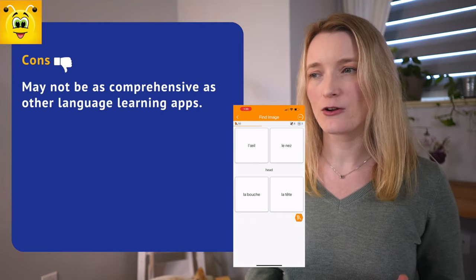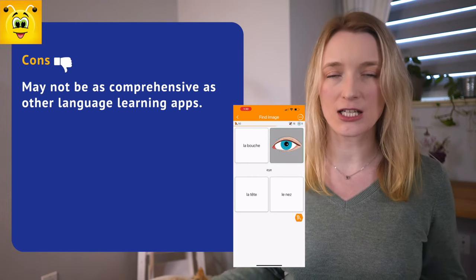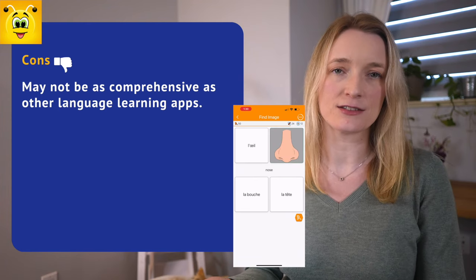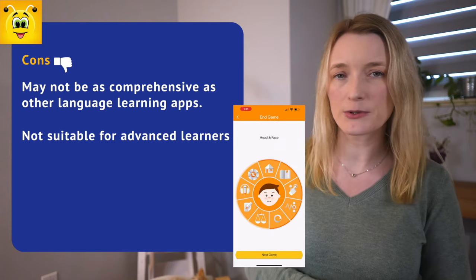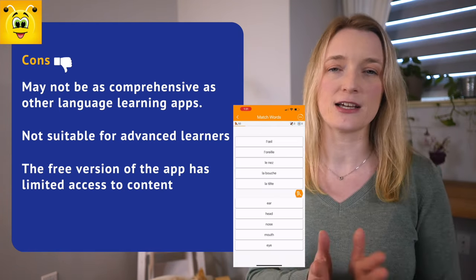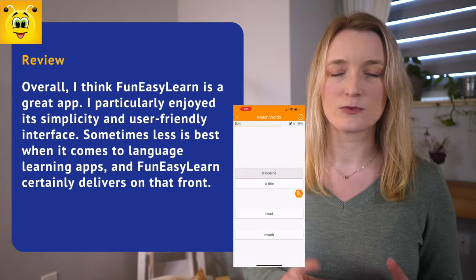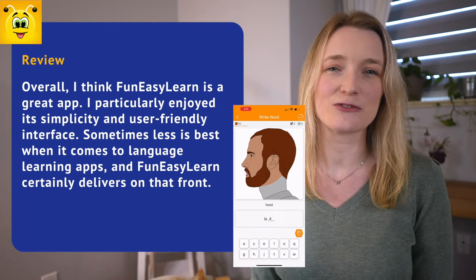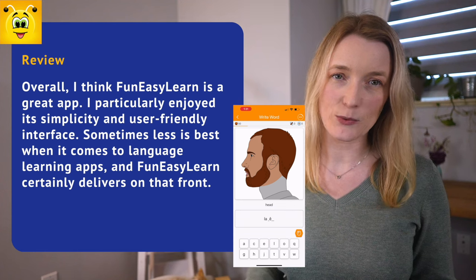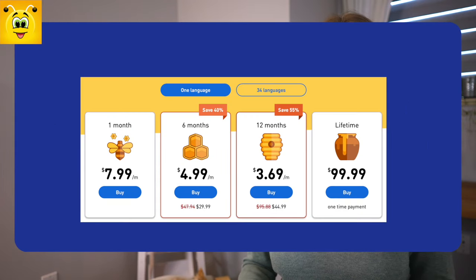Now the cons: FunEasyLearn has a very big vocabulary library but it's not as complete as other apps because it really focuses on vocabulary and phrases. It's not suitable for advanced learners, and the free version has limited access to content — learners will need to upgrade to a paid version. Overall, it's a great app and I particularly enjoyed its simplicity. I would definitely recommend it. Pricing: one month is $8, and six months works out to $4 per month.